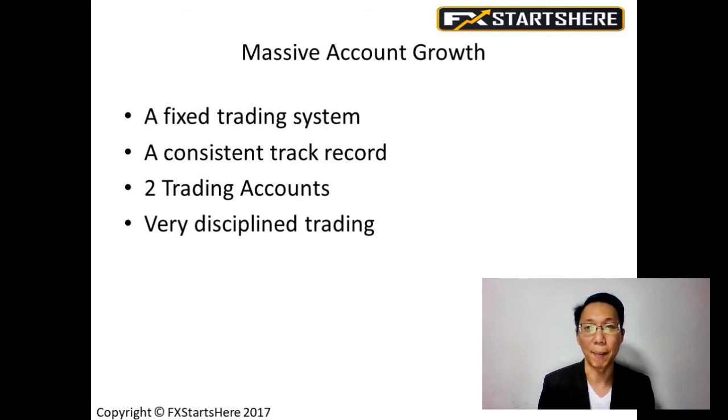So basically there are four steps to get a massive account growth. The first one, very important, is a fixed trading system. Number two, a consistent track record. Number three, two trading accounts — two separate trading accounts. And fourthly, very disciplined trading. I'm going to elaborate more on each point.